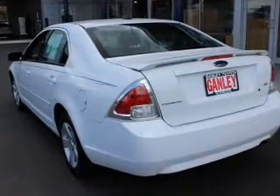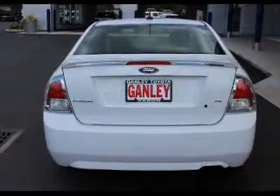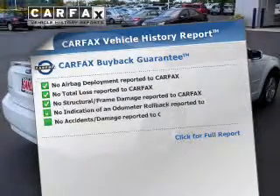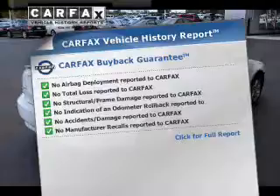The powertrain includes front-wheel drive with an efficient four-cylinder engine connected to a smooth shifting transmission. Rest easy, knowing this vehicle comes with a Carfax vehicle history report from Carfax, the most trusted provider of vehicle history information.